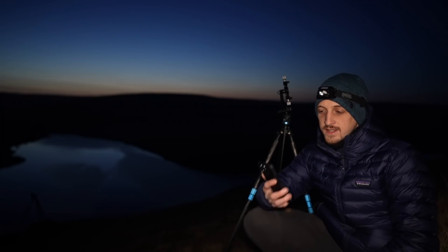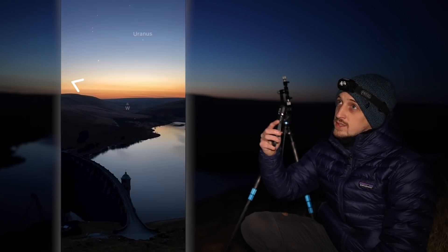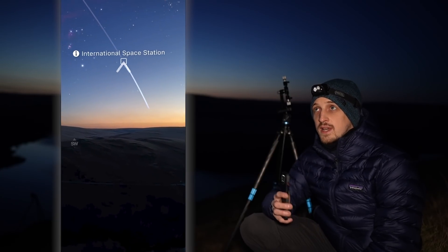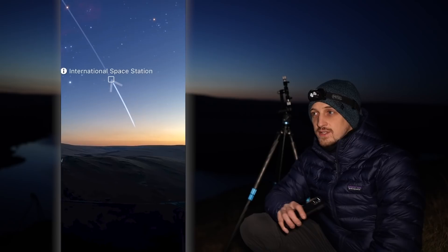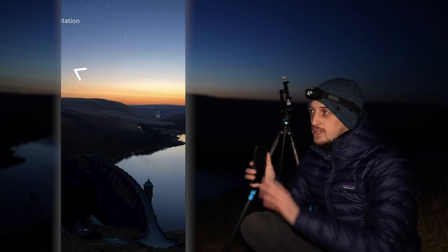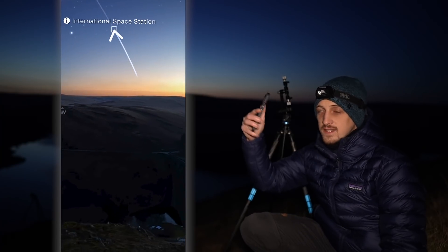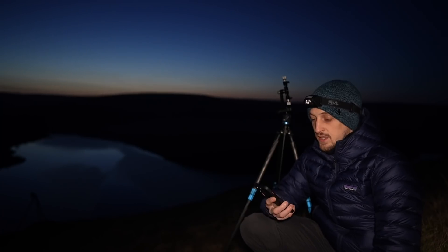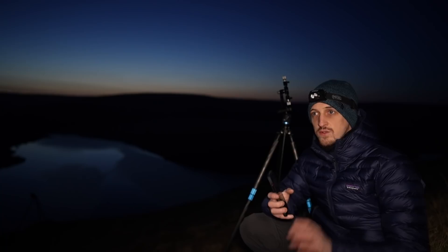There's another feature of Sky Guide that's pretty awesome, and that's the augmented reality view. You can hold your smartphone camera up to the sky and it will show you where the stars will be in relation to the landscape. It's something you kind of have to use in the daytime, otherwise you won't be able to see the foreground. The only downside I see to Sky Guide is that scrubbing through dates and times is a bit of a pain.